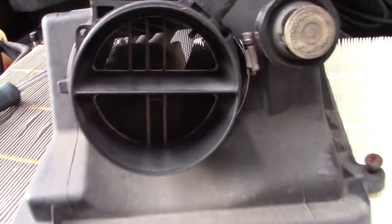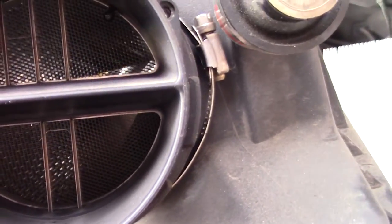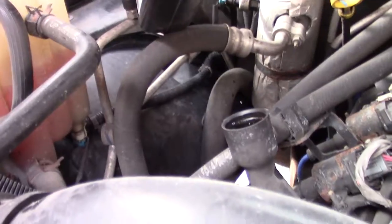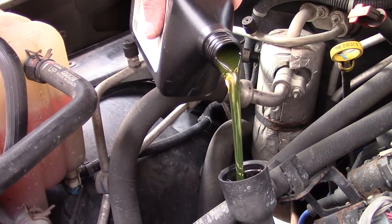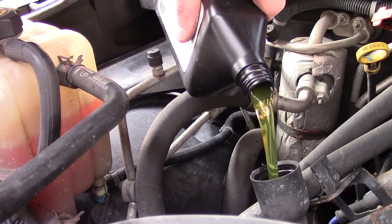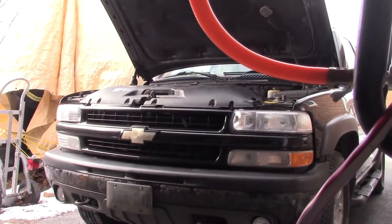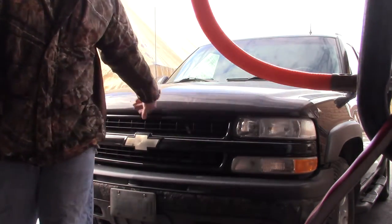I pulled off the mass airflow sensor — all the wires look pretty clean to me, so I don't have to worry about that. We'll put her back together. Then we're just gonna do a quick check of the tire pressures and we're ready to go.